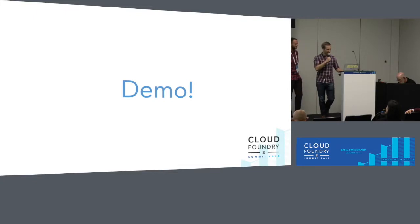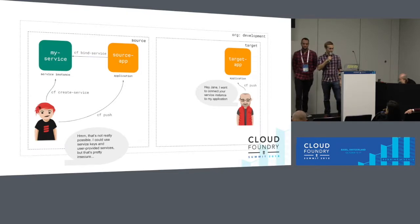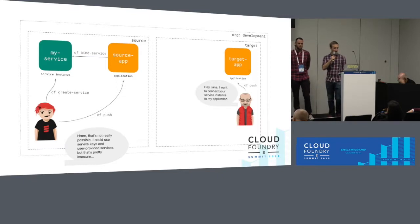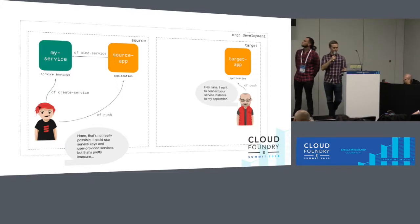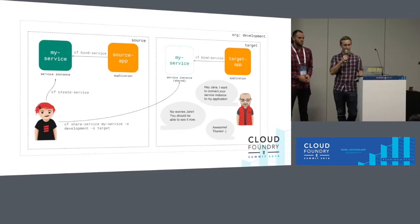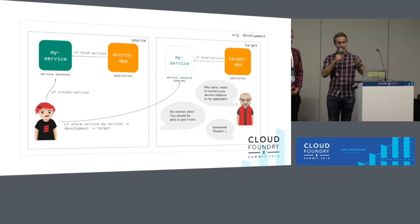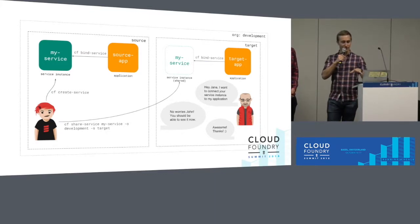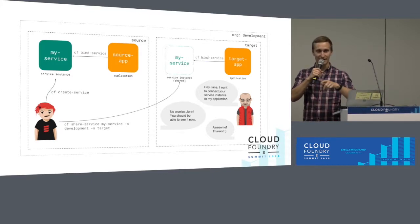Now it's time for the demo. We have two slides just explaining what's going to happen. This is a world some of you may be familiar with, where Jane has this awesome service called MyService, and John has heard about it and wants to bind his application to it. However, when he asks Jane, she says she could email credentials using a service key, but her security team would be pretty unhappy with that. What this feature allows Jane to do is type CF share-service, specifying the name of the org and space she wants that service shared into, and then John can simply do CF bind-service and give his application access. If this Cloud Foundry setup is using something like CredHub, neither Jane nor John would ever have to see those credentials — a very secure way of giving applications access to backing services with no copy-pasting of credentials.